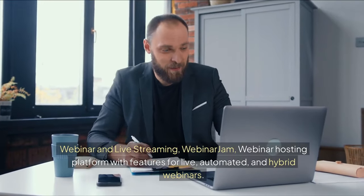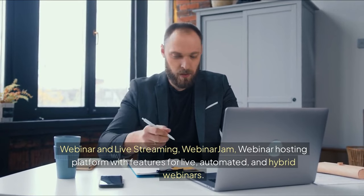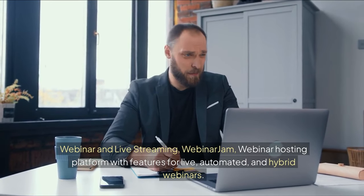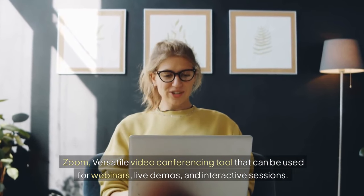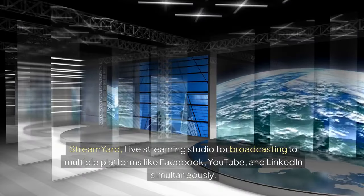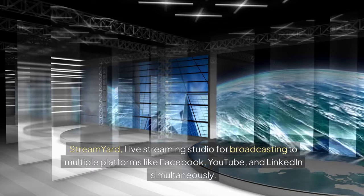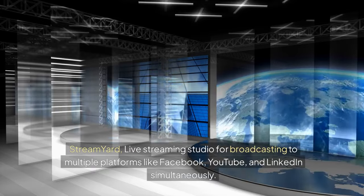For webinar and live streaming: WebinarJam is a webinar hosting platform with features for live, automated, and hybrid webinars. Zoom is a versatile video conferencing tool that can be used for webinars, live demos, and interactive sessions. StreamYard is a live streaming studio for broadcasting to multiple platforms like Facebook, YouTube, and LinkedIn simultaneously.